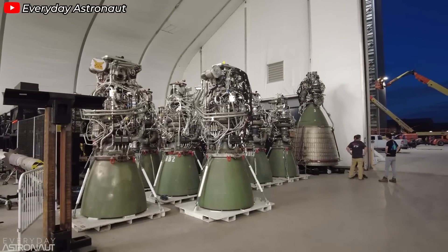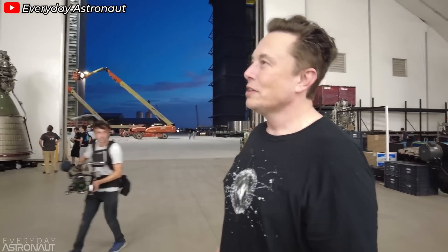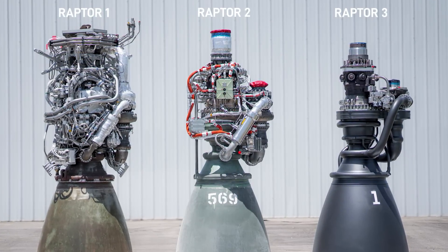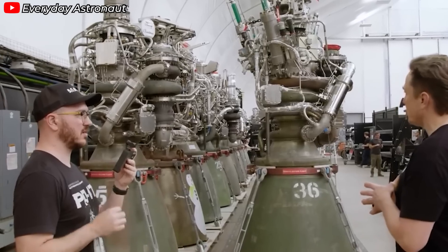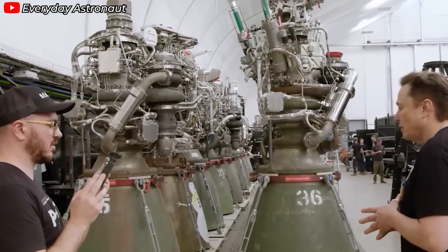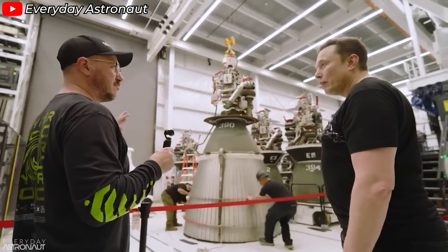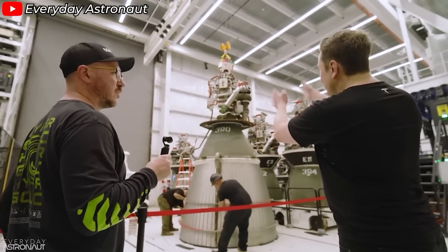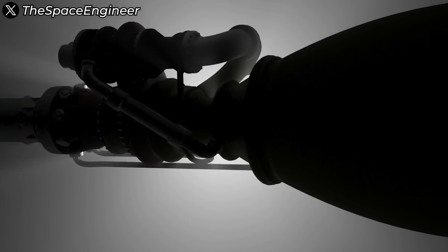Good engineering doesn't just come to companies who do things for a long time — it comes to companies that do things smartly. SpaceX is the brightest example of this with their latest generation engine, the Raptor 3. Rocket engines have always been a key challenge and a decisive factor in the success of any space project, and SpaceX nailed it. The way SpaceX upgrades everything on their engines has truly made the entire industry thrilling.